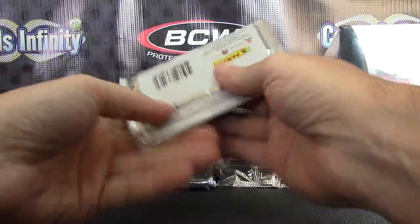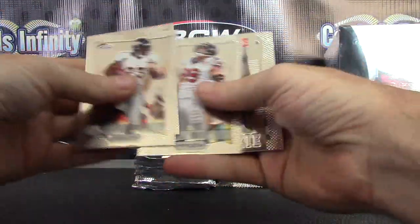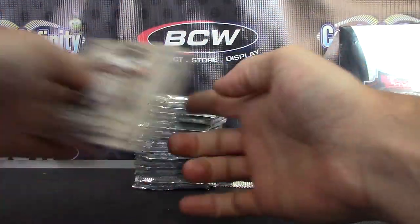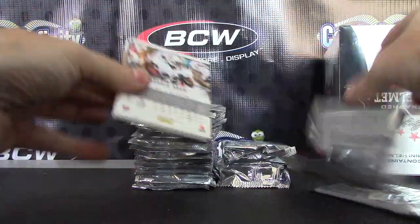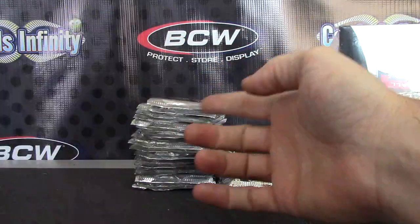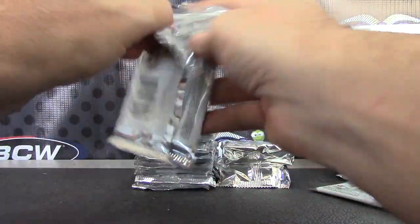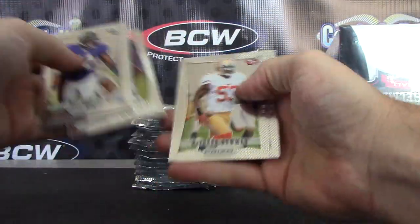Here we go, Mark 2643, 2012 Prism. Rookie Janoris Jenkins. Impact Kendall Wright, and a rookie of Reuben Randall. Rookie Melvin Ingram.